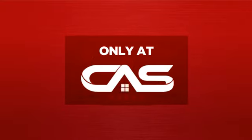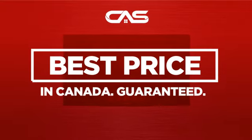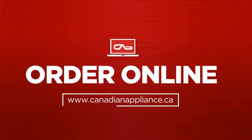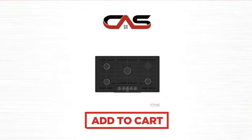And only at Canadian Appliance Source, you get this cooktop at the best price in Canada. Plus, it can be delivered within 48 hours. Order online or get it at one of our showrooms in Canada. Click to order now or check out our hot deals at Canadian Appliance Source.